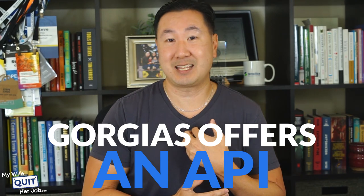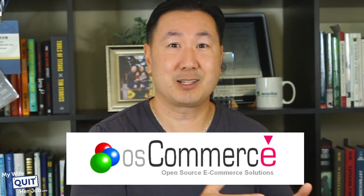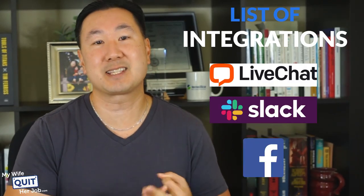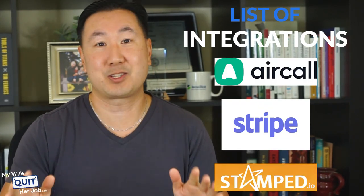I had to use the API with my own homegrown shopping cart — I'm still using OS Commerce — which isn't directly supported, but after an afternoon of light coding I managed to add support for my online store. Here's a list of the most commonly used integrations: Shopify, Magento, WooCommerce, Instagram, Gmail, Facebook, Messenger, LiveChat, Slack, Twitter, Klaviyo, SMS, ShippingEasy, eBay, Stamp.io, Aircall, Stripe, and a whole bunch more.